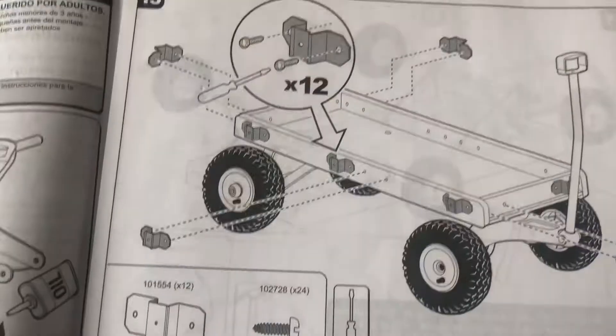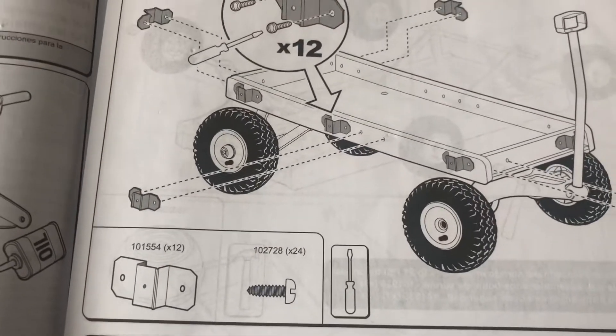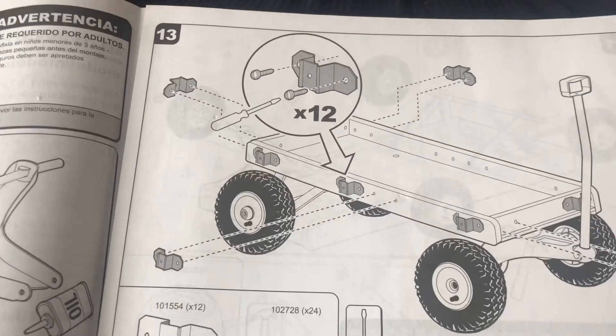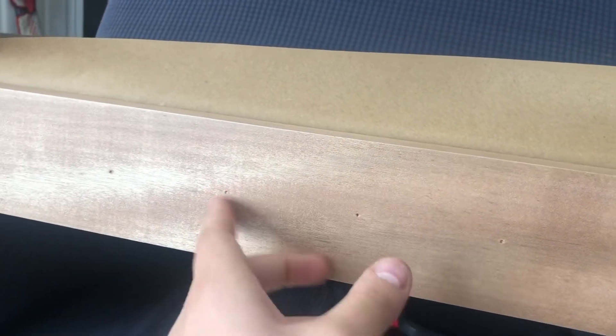I'm working on putting a wagon together, and this is what the instructions say: use a flathead and screw these bad boys into holes — here are the holes. I think I need to get my drill out. It's more work than what I signed up for.